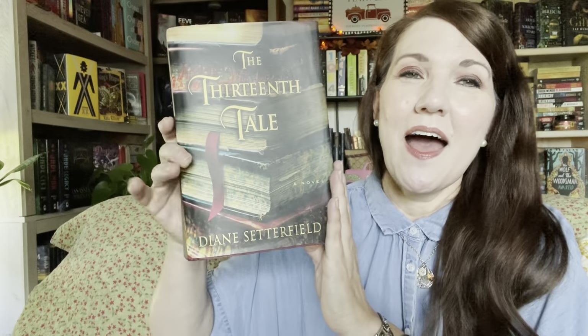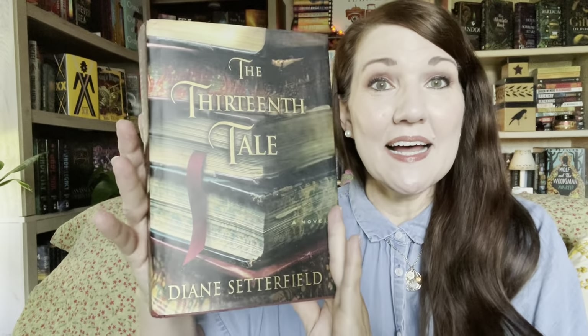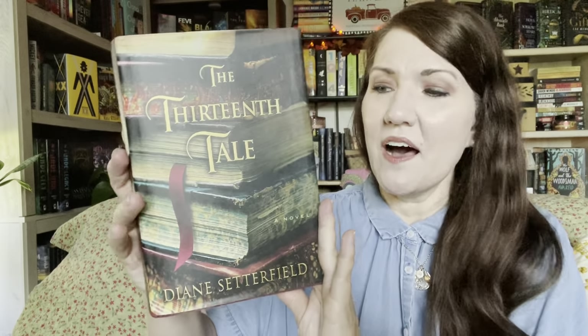The next book is The Thirteenth Tale by Diane Sutterfield. I have read this before — I'd been thinking about purchasing it on eBay to reread it. I read it several years ago and my memory is foggy on it. In my Goodreads rating I rated it like three and a half stars, and I don't know why, because this is a highly known book that people really love. I read her book Once Upon a River and I absolutely loved that — it's one of my favorites. So I wanted to go back and reread The Thirteenth Tale, and I always loved that cover.